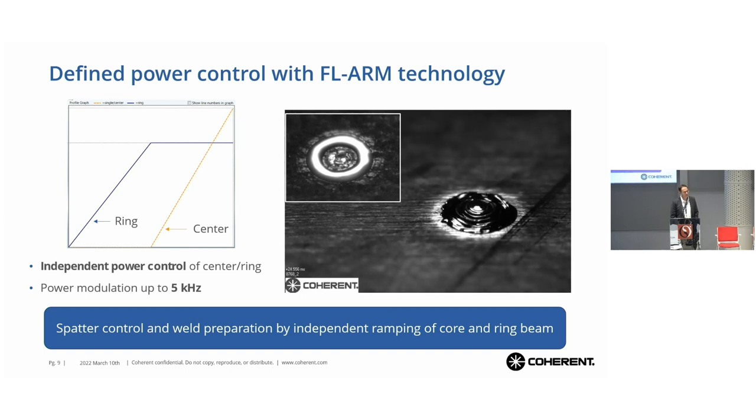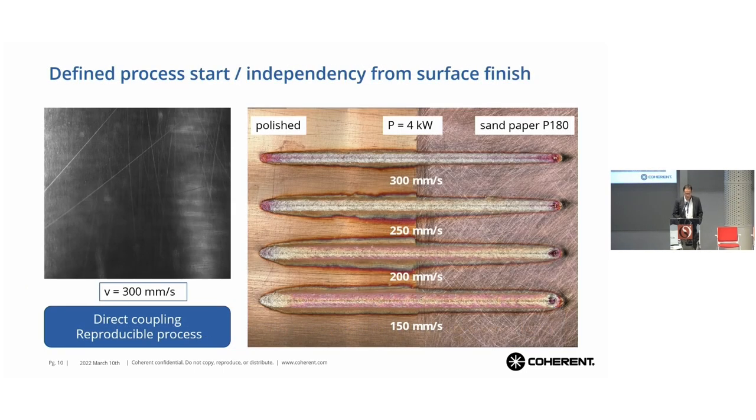You can see that we have a controlled weld spot — it doesn't spatter — but we can definitely heat up the copper to have very good absorption. This effect also helps us with a very good starting and stopping of a weld seam. We can reproduce this process every time with individual ramping up and down. The starting point and end point are always the same. At the end of the weld seam, we can power down the center first and keep the ring on to avoid a pore or a crater.